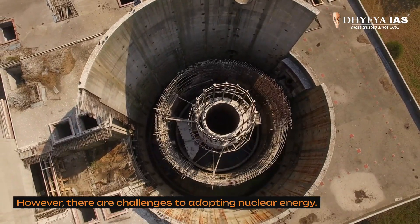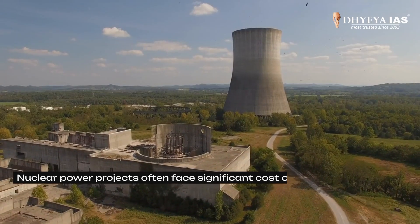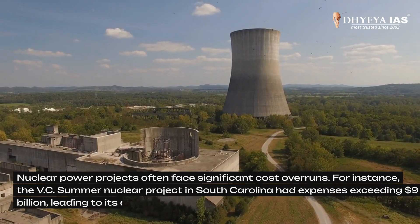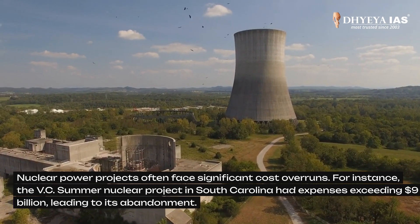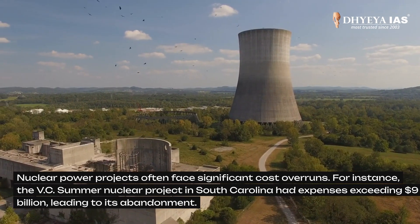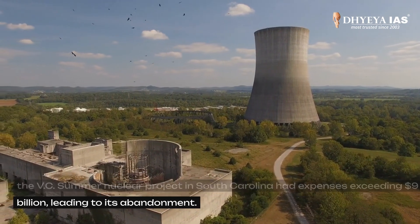However, there are challenges to adopting nuclear energy. Nuclear energy projects often face significant cost overruns. For example, the VC Summer nuclear project in South Carolina had expenses exceeding $9 billion, leading to its abandonment.